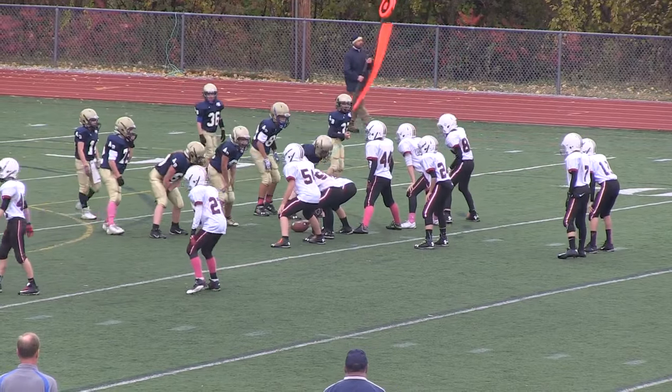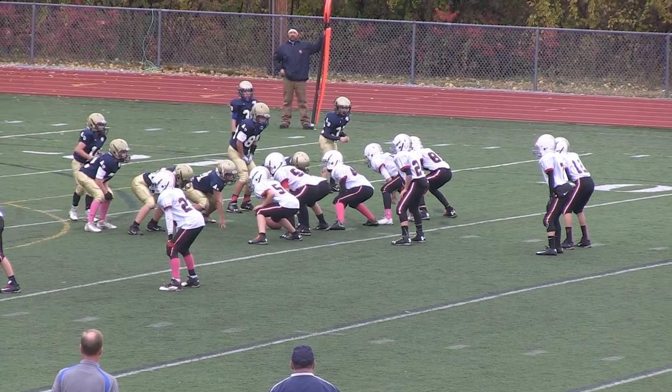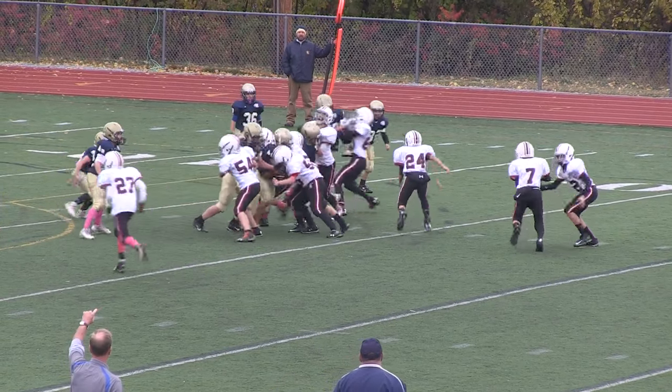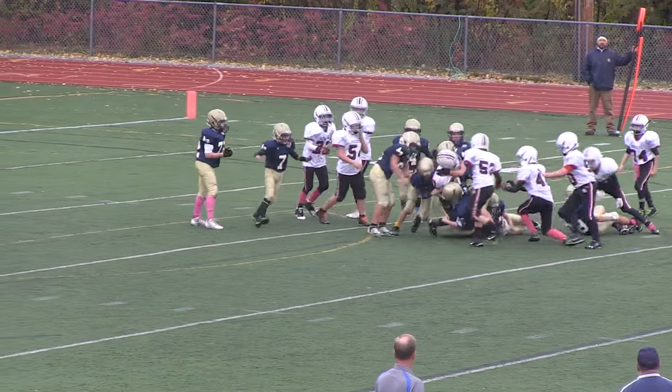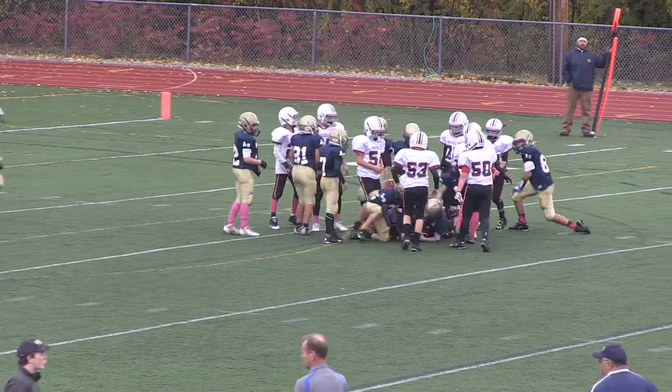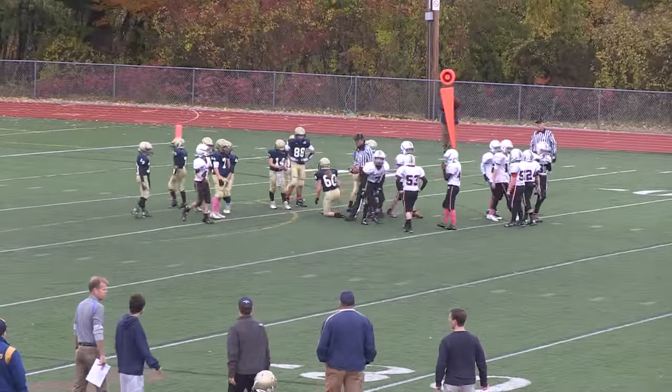Rockets break the huddle after an excellent 40-yard gain. First down, handoff is to Kyle Flanagan. Pickup of maybe a yard, well defended that time by Acton-Boxborough.